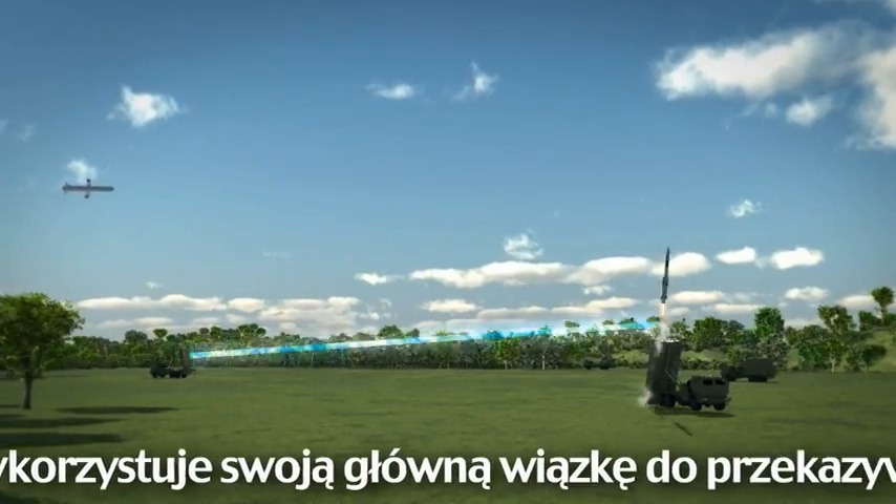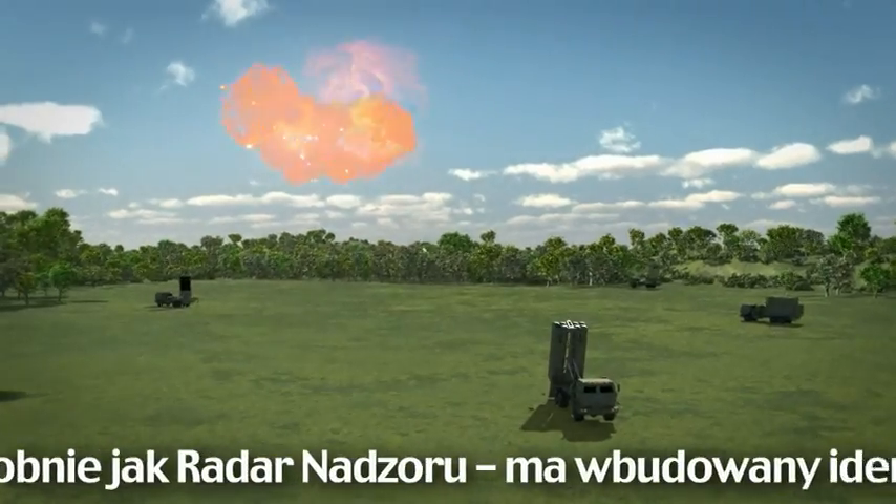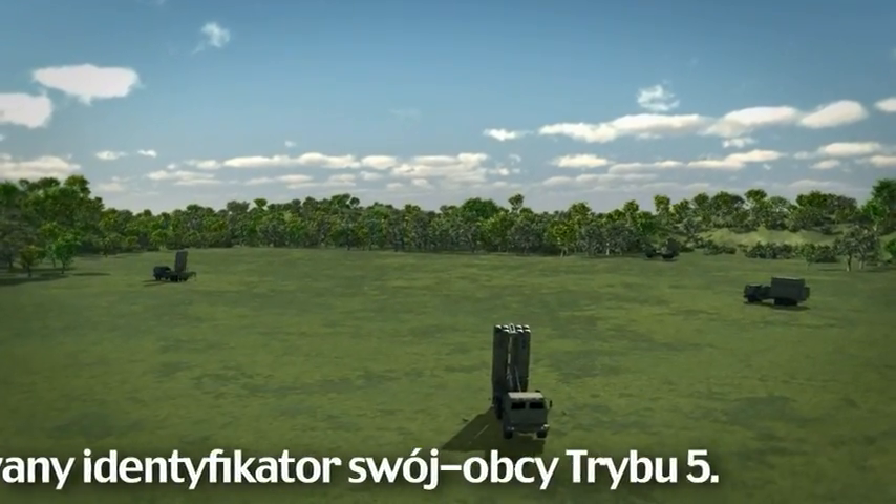The MFCR uses its main beam for uplink and downlink missile communications, and, like the surveillance radar, has an onboard Mode 5 IFF.